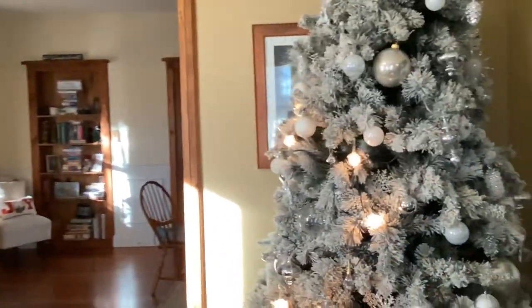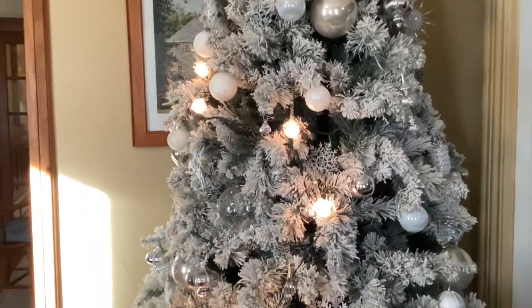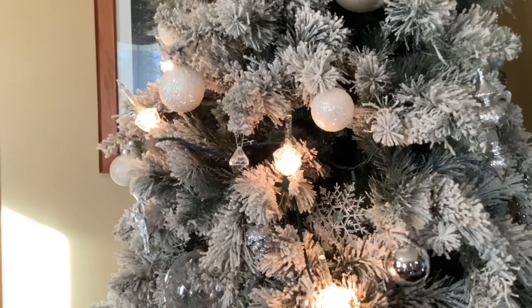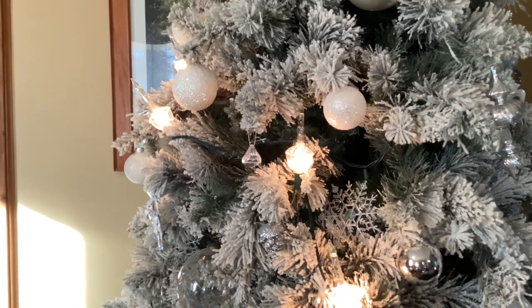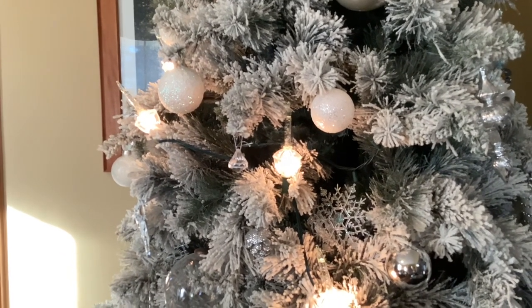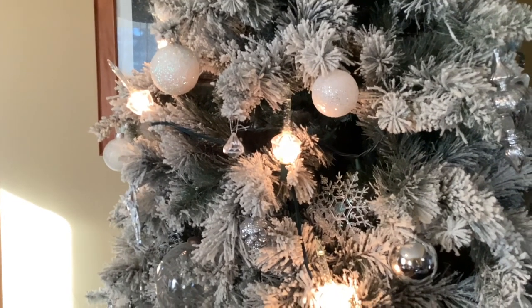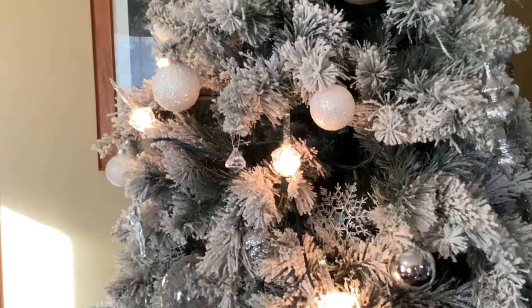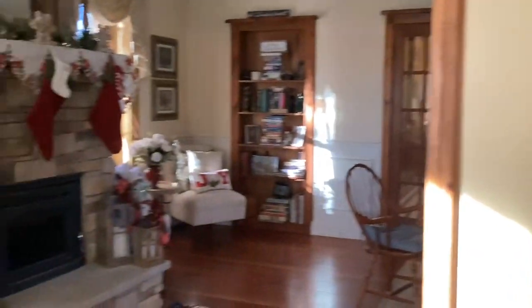We're going to start off the tour with my snow-covered tree, and on it I have these bubble lights. We went to Florida and visited a restaurant called the Bubble Room — it has amazing food, so definitely check that out. They have bubble lights everywhere and we loved them so much that we ended up ordering a strand on Amazon, so you can get those there.